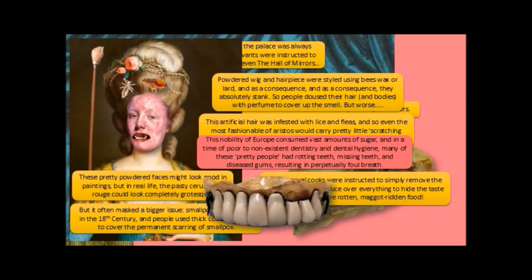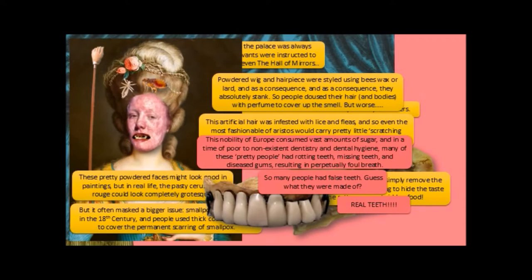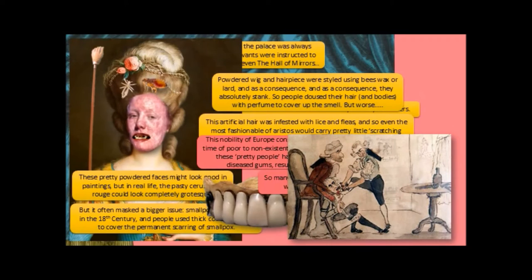Many people wore false teeth. Here is a pair of surviving false teeth from the 18th century — guess what they were made of? Real teeth. People would have their own teeth removed — poor people — and sell them to denture makers, who would make dentures to then sell to the aristocracy, who didn't seem to mind at all having other people's teeth in their mouth. More expensive ivory teeth could be used, though of course we all hate the ivory trade.